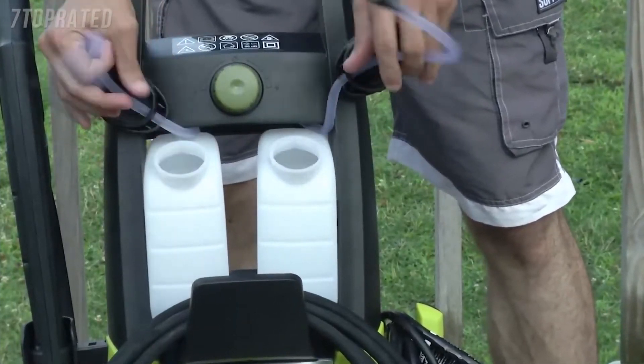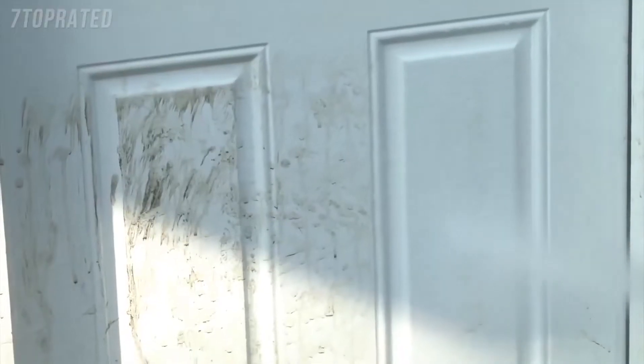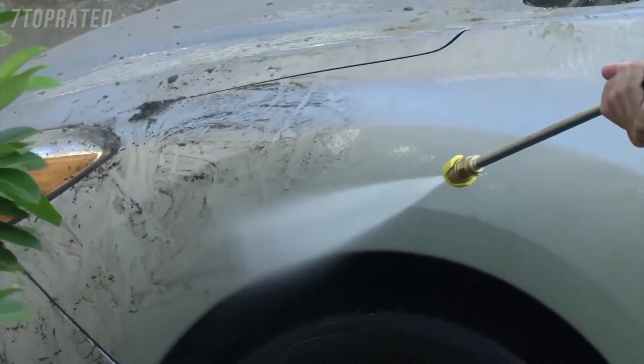Mix it up with 2 onboard detergent tanks. Fill one with this, another one with that. Now you're ready to fight dirt. From porch to patio, siding, shutters, wooden decks, furniture and cars, Pressure Joe cleans them all.